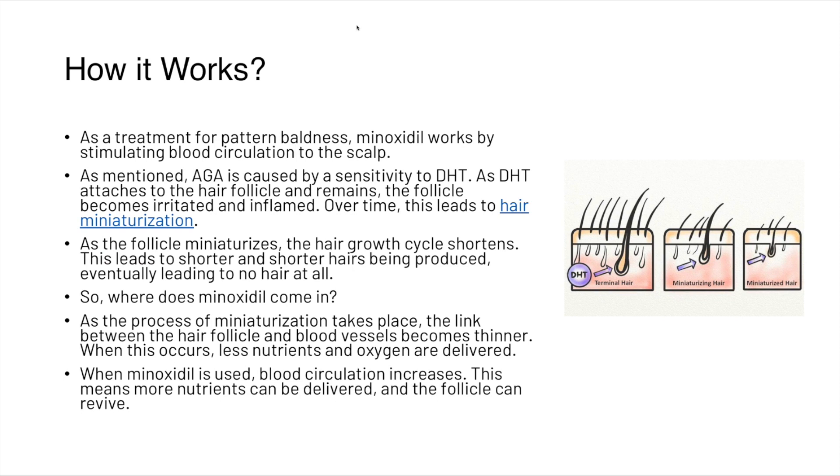So where does minoxidil come in? As the process of miniaturization takes place, the link between the hair follicle and blood vessels becomes thinner, meaning less nutrients and oxygen are delivered. When minoxidil is used, blood circulation increases, which means more nutrients can be delivered and the follicle can revive.